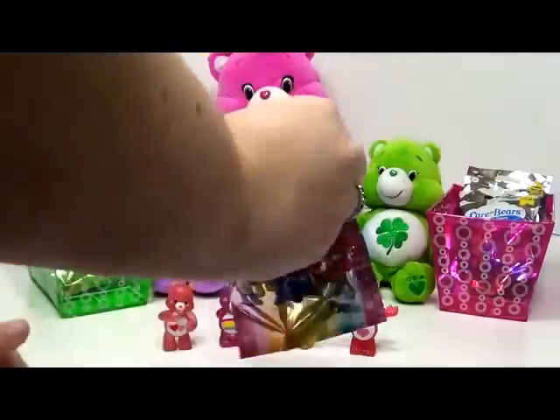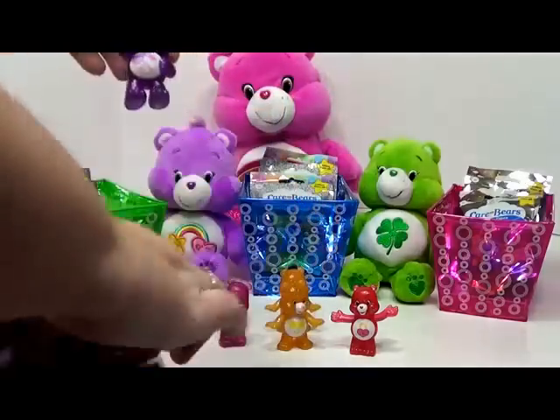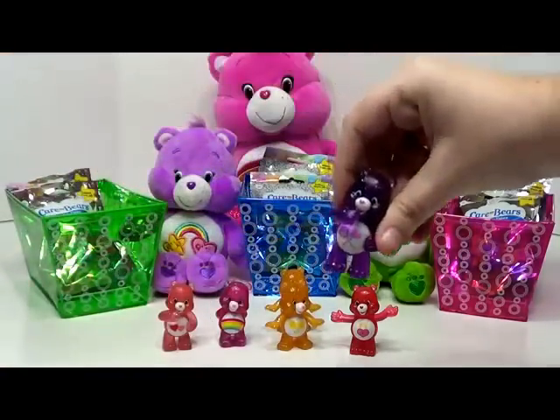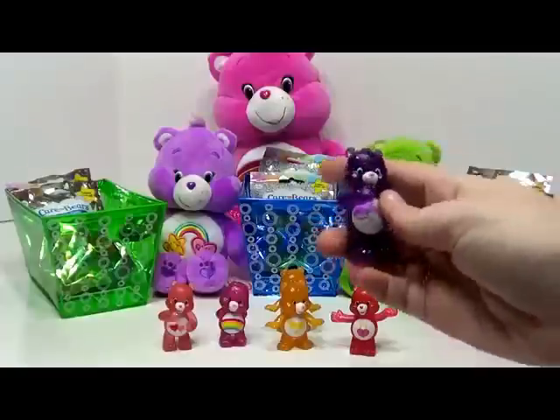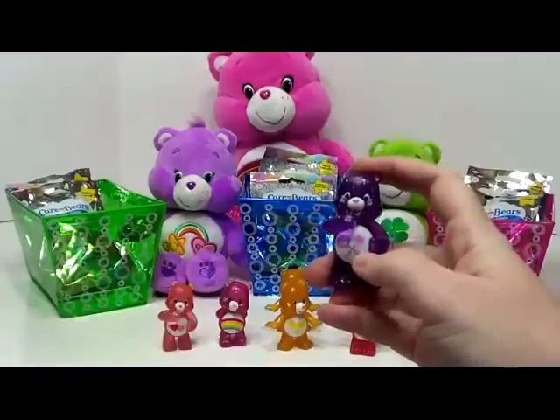Another from the green side. We have a pretty purple bear. This one is Share Bear, and she has two lollipops on her tummy — one for you and one for her.